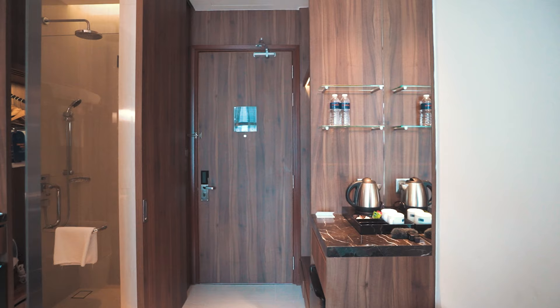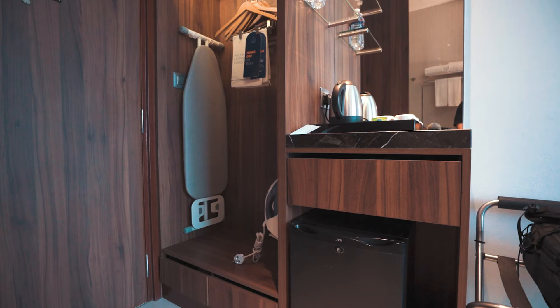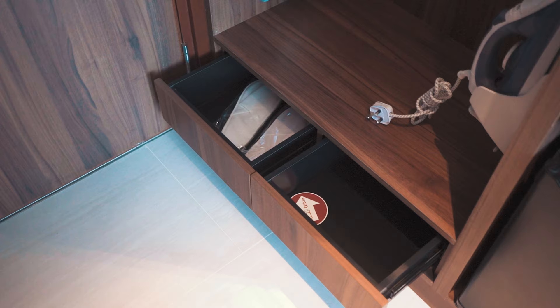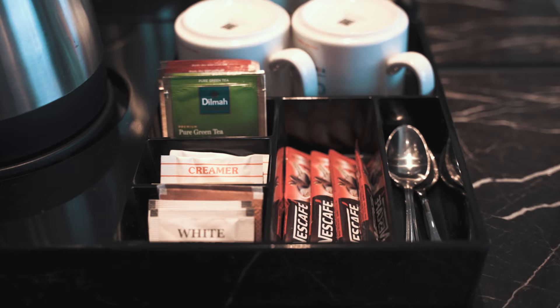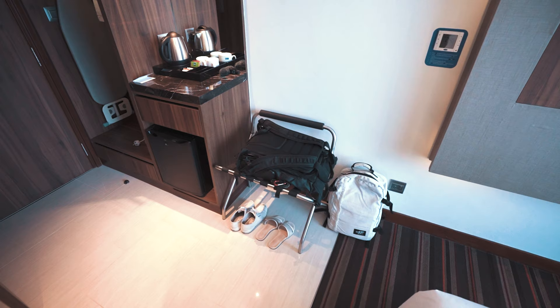To start off the room tour, as you enter the room on the left hand side there's an open concept wardrobe with an ironing board, 6 hangers with a laundry bag, and a space for you to put your stuff. At the bottom there are 2 drawers — one contains bedroom slippers and the other is empty. Right beside the wardrobe is the minibar area with 2 bottles of water, a kettle, coffee and teas. The marble top is very solid and right below is the safe.